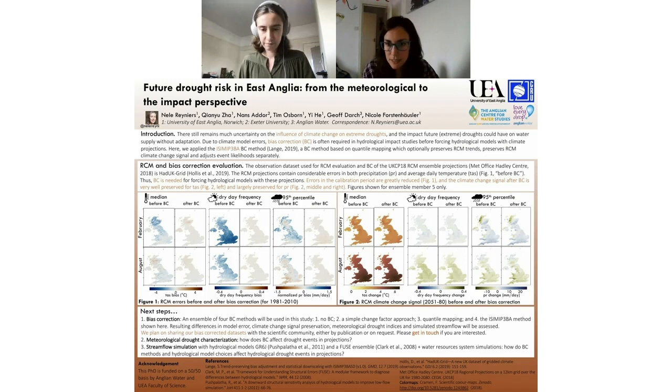We have a question from Ben: can the correction be applied in real time for use in operational hydrological modelling? That's not really what I'm doing in this case, because what you're doing with bias correction is adjusting the distributions of climate projections for the future. So I'm not sure it would be appropriate to apply the exact same methods in operational hydrological modelling.